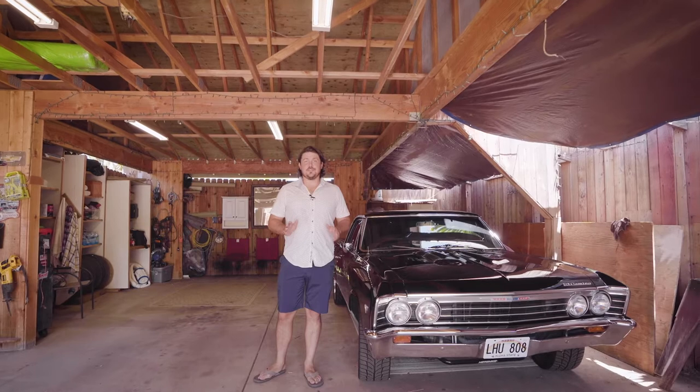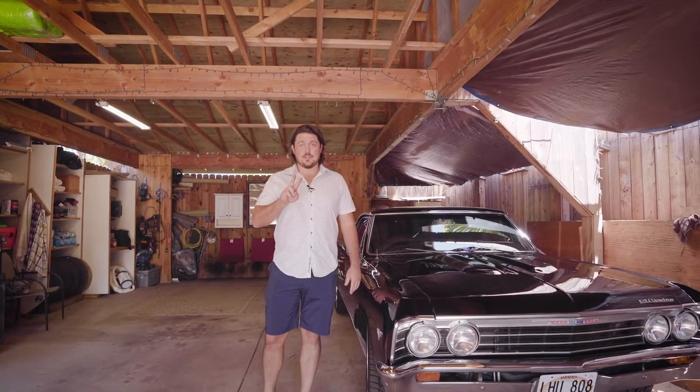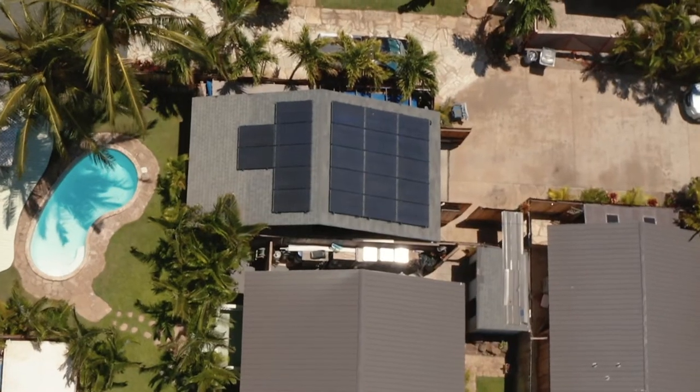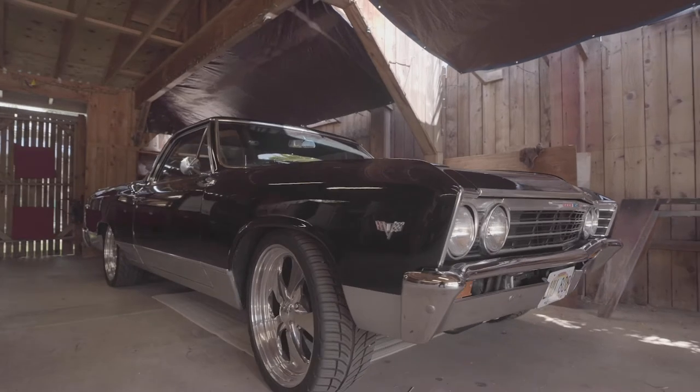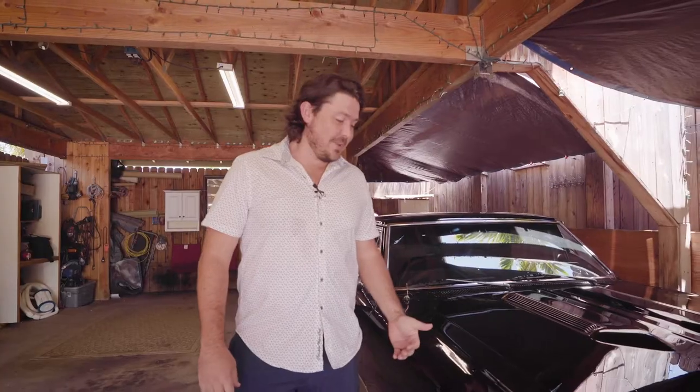Another great feature that I love about this property is at the end of the second driveway — this huge 800 square foot garage and workspace. You've got tons of room to do anything that you need, including working on your 1967. Welcome in.